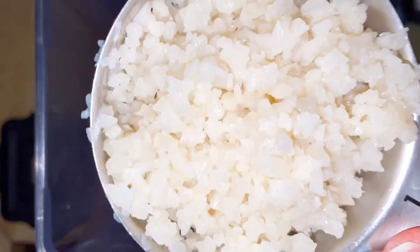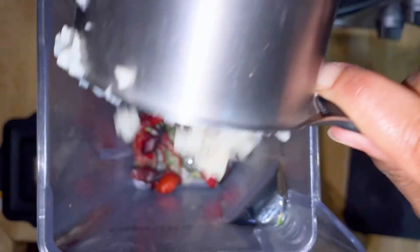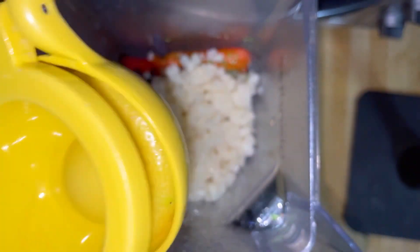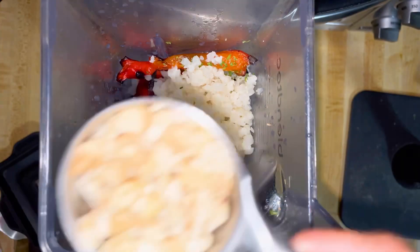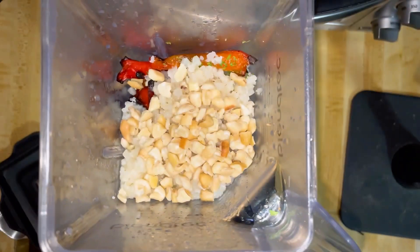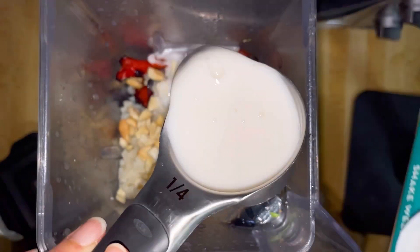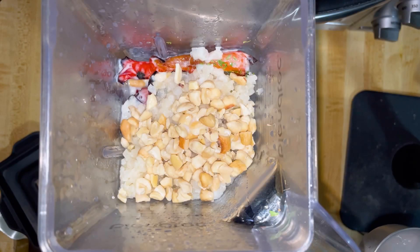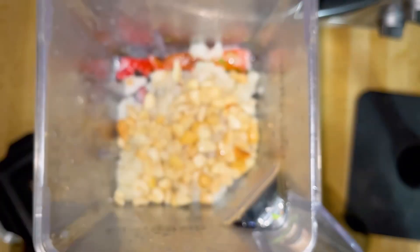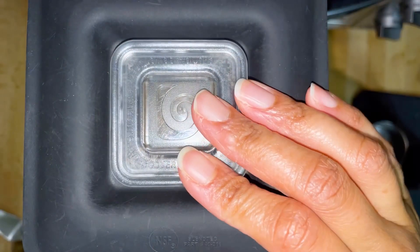One cup of cooked cauliflower rice — this bulks it up. Half of a lemon, juiced. One-fourth cup of cashews, these are just the chopped. One-fourth cup of water. And blend.